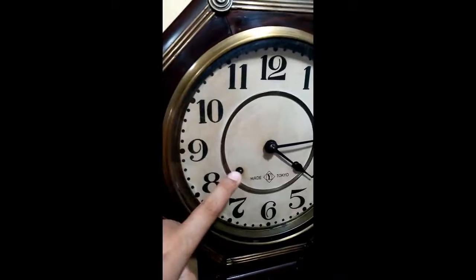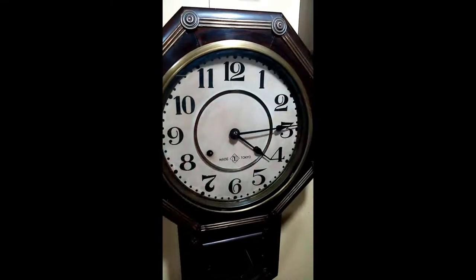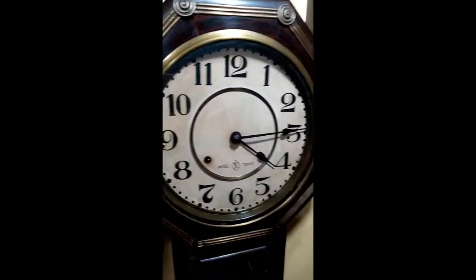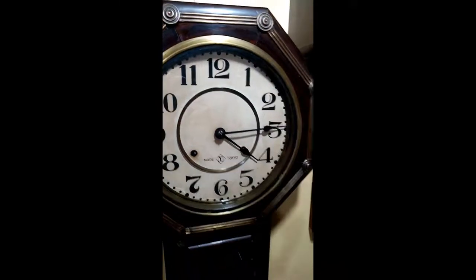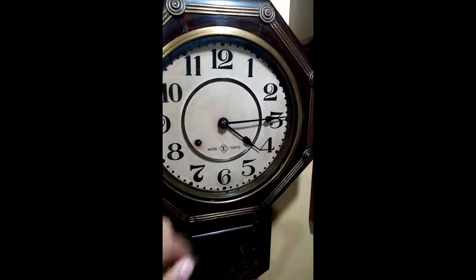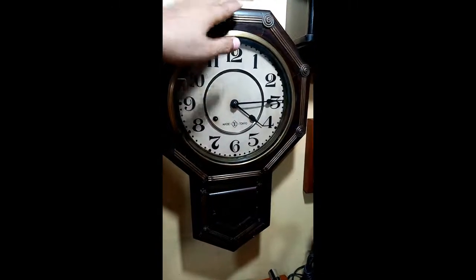This hole is also for the chime. It will chime only on the full hour — if it is six o'clock, the chime is six; if it is nine o'clock, the chime is nine; if it is one o'clock, the chime is one. This clock does not chime at 30 minutes, only on the full hour.